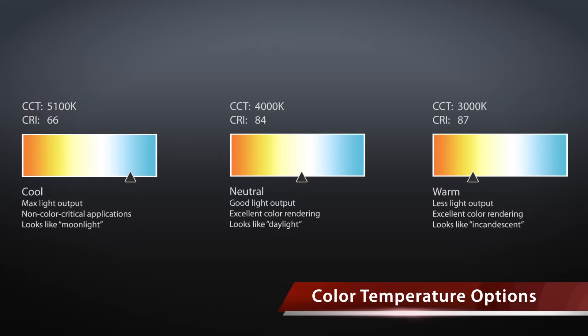The HSLED is available in 3 color temperatures. Cool is the most popular and gives the maximum light output efficiency at 5100K CCT. It's best for non-color critical applications and looks like moonlight.